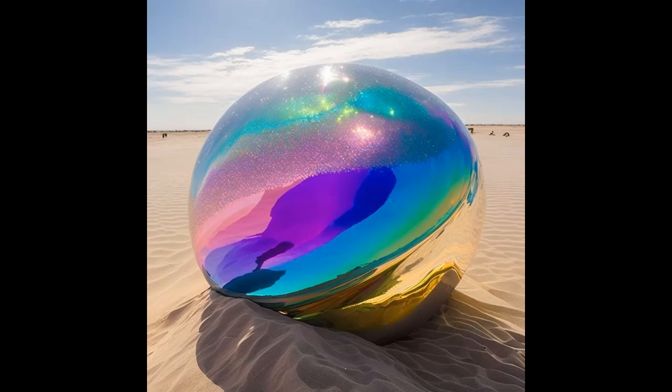Life form type: energy-based life form. Life form name: energy absorbing blobs. Also known as EABs. Basic physiological traits: blob-like shape, capable of absorbing and storing energy, releasing it in powerful bursts. Their skin has a shimmering iridescent quality, changing colors based on the type and amount of energy they've absorbed. Size and weight: vary greatly — can range from the size of a beach ball to the size of a small building. Weight depends on how much energy they have stored.